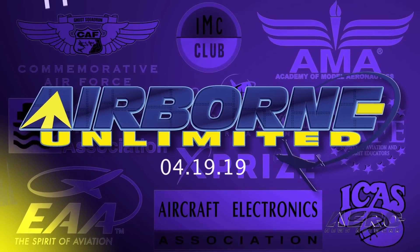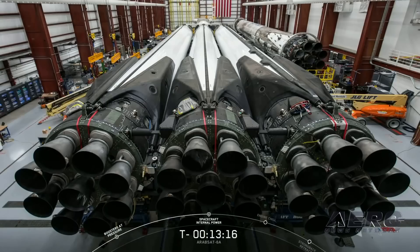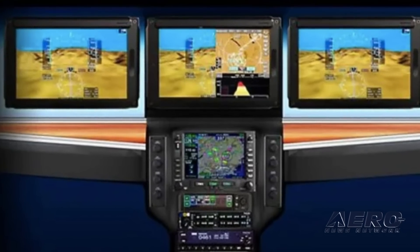Coming up on today's episode of Airborne Unlimited: Spencer Suderman attempts a new world record, Falcon Heavy center core damaged after second flight, and Bendix King reveals a fully integrated flight deck.